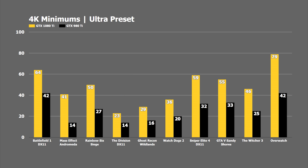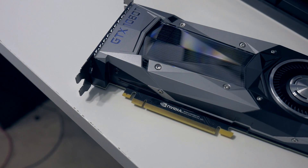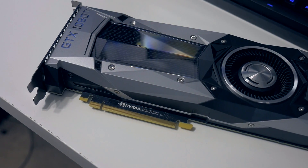As you can see in the 4K minimums, the 980 Ti is just really not doing very well at all. In games like Mass Effect, The Division, Ghost Recon, and Watch Dogs, it's falling down to 20 FPS or below on the minimum — making these titles what I would consider utterly unplayable at 4K. You would definitely want to lower settings or look at upgrading in the near future.